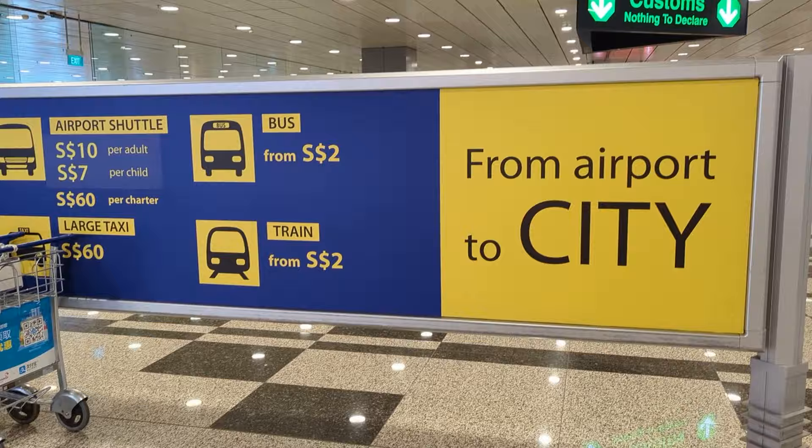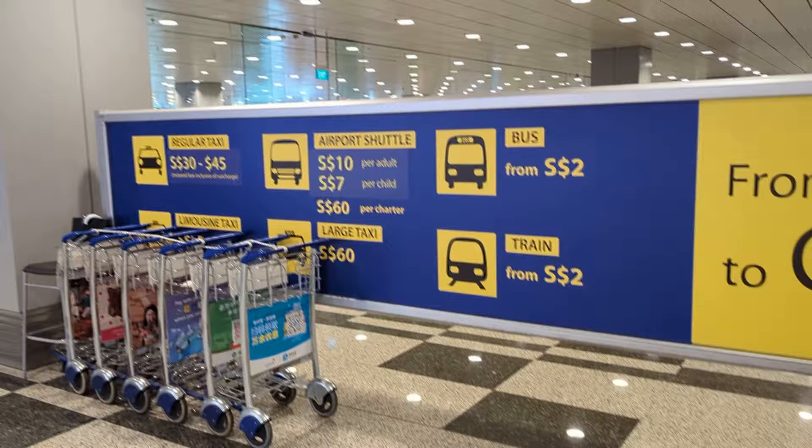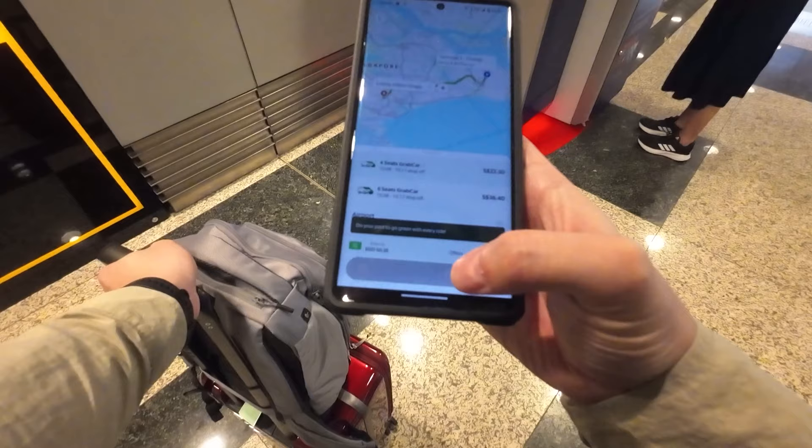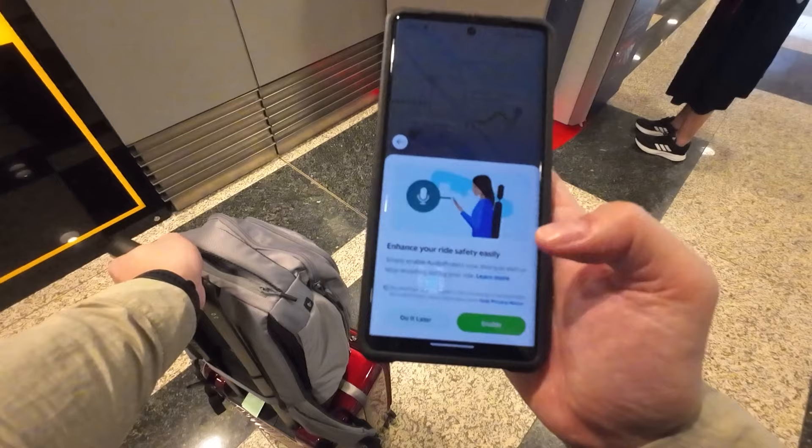We made it to Singapore. Now that we've cleared immigration, we have to make it into the city. There are several options at an affordable cost, but I decided to use the ride-sharing app Grab. I downloaded it and set it up prior to arriving in Singapore so I wouldn't have to stress about it at the airport. We are headed to the Hilton Orchard Road, and that cost us $23 Singapore dollars.